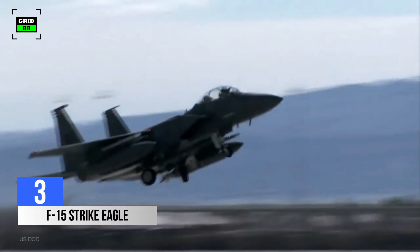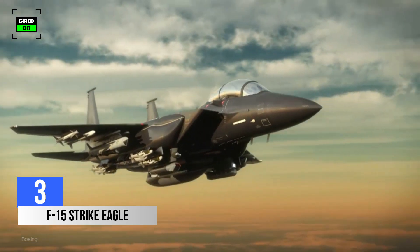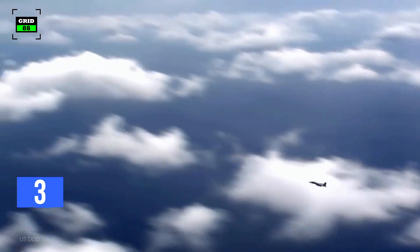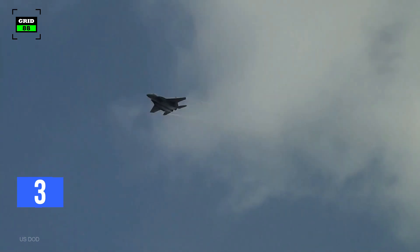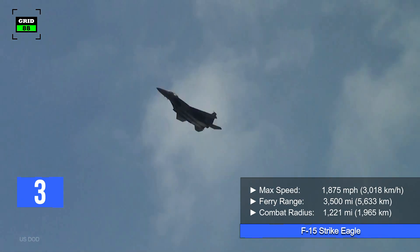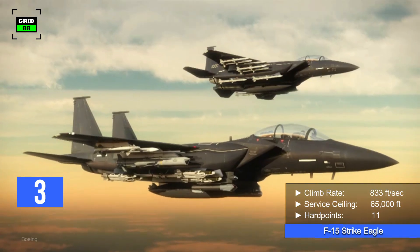Number 3. The F-15E Strike Eagle is an all-weather multi-role strike fighter for long-range and high-speed missions. The aircraft is equipped with weaponry and electronics enabling it to detect, track, and attack enemy aircraft inside enemy-controlled airspace. The F-15E has an impeccable combat record — over 100 aerial combat victories against zero losses. It is the fastest plane on this list, reaching a top speed of 1,875 miles per hour with a ferry range of 3,500 miles and a combat radius of 1,221 miles. The F-15E can climb at 833 feet per second and reach a maximum altitude of 65,000 feet. The fighter jet comes with 11 hardpoints and a 20-millimeter rotary cannon.